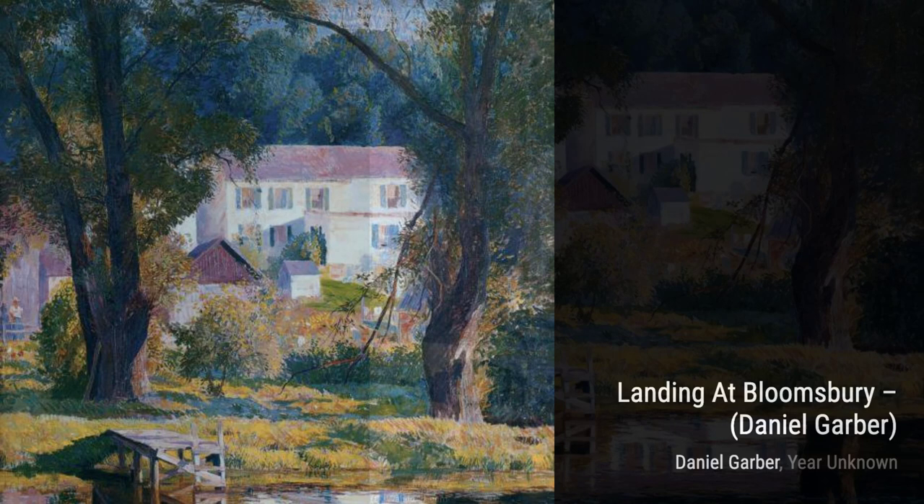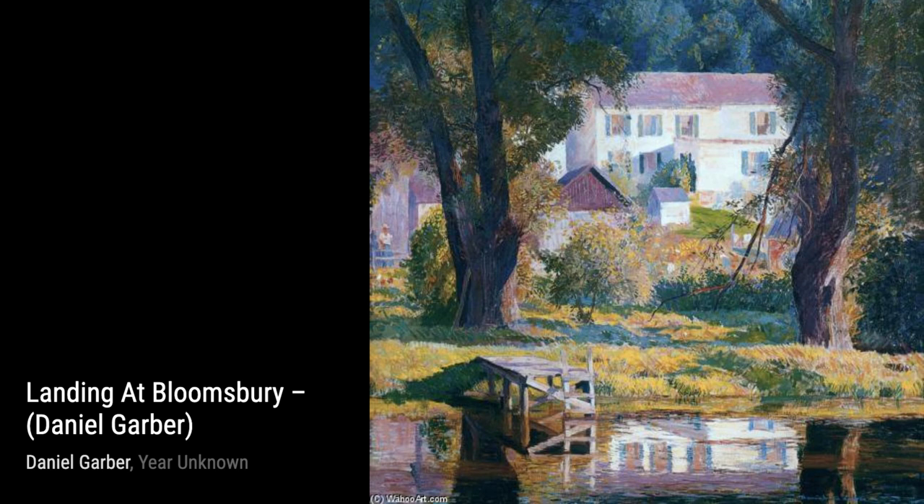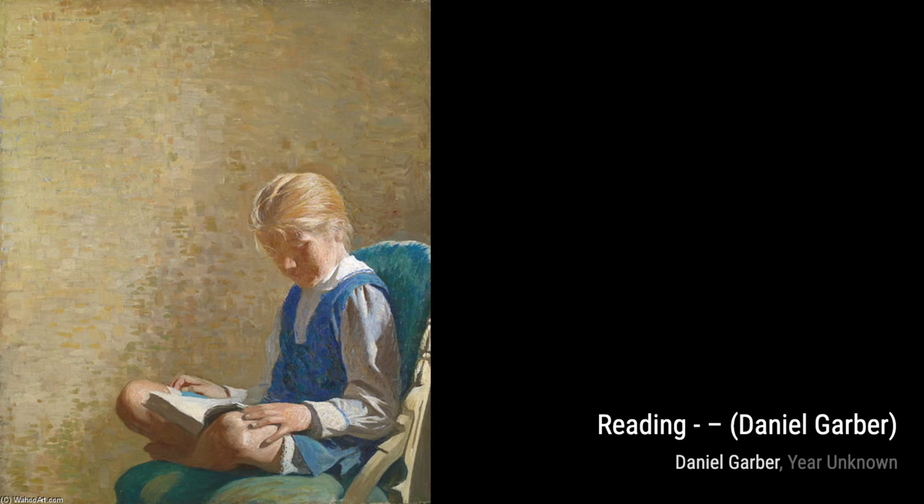Canal Bridge, Smithtown takes us on a journey through a charming town. Garber's attention to architectural details brings the bridge and surrounding buildings to life, inviting us to explore this picturesque setting.